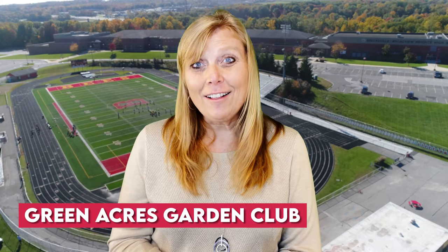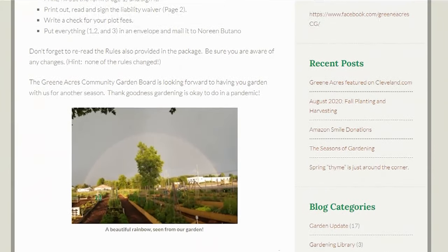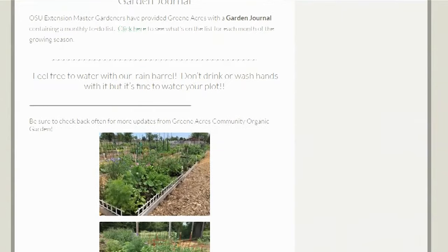Now let's talk about my Joy's Hidden Gem: it is the Green Acres Garden Club. They have 100 plots that you can buy per year and have your own place to garden. So if you're in a condo or something like that, you can go there. Unfortunately I have a black thumb, but maybe they can teach me a thing or two. Go check that out — thanks for joining us and we'll see you next time.